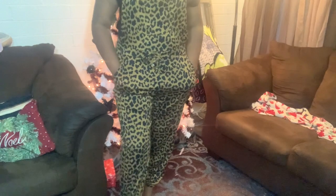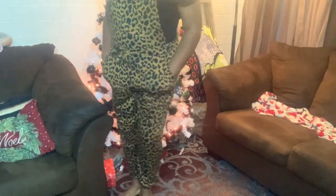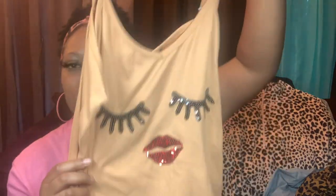I have some leopard biker shorts from Forever 21. These are bralettes from Walmart — so cute — they're like pants. And this pajama set — here's the shirt, so cute — and I'm actually wearing the shorts from it right now.